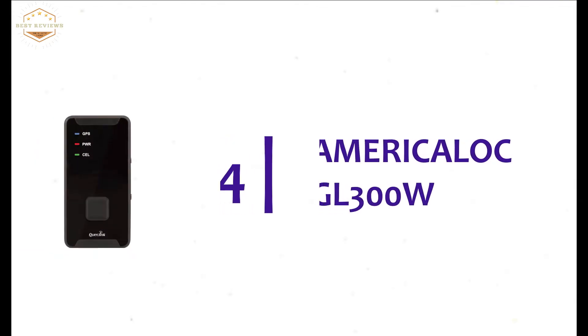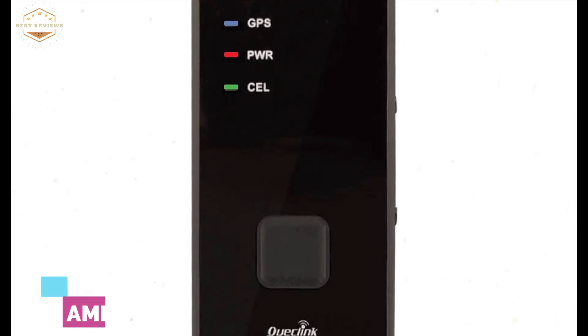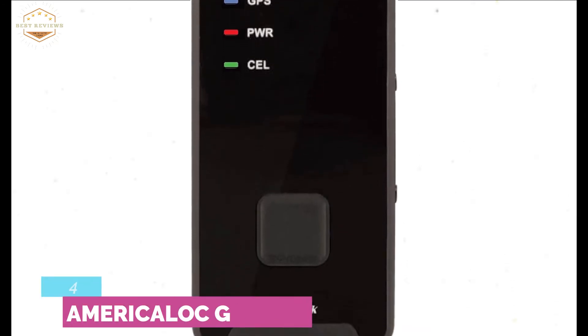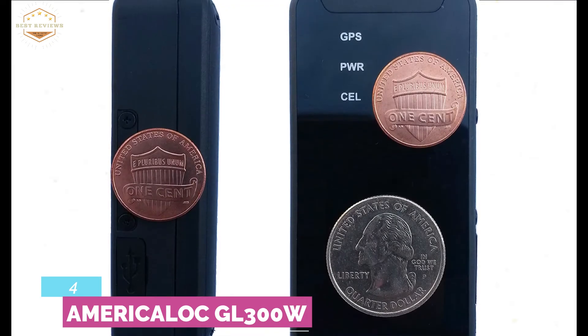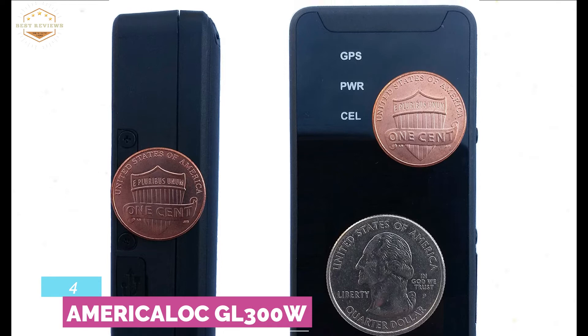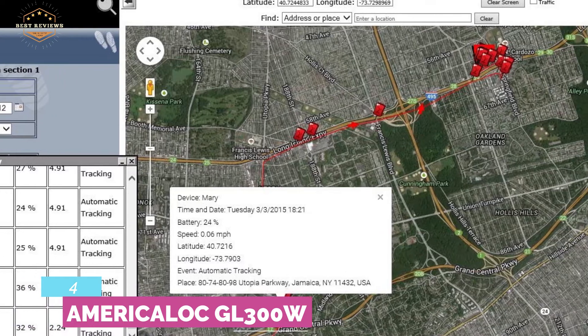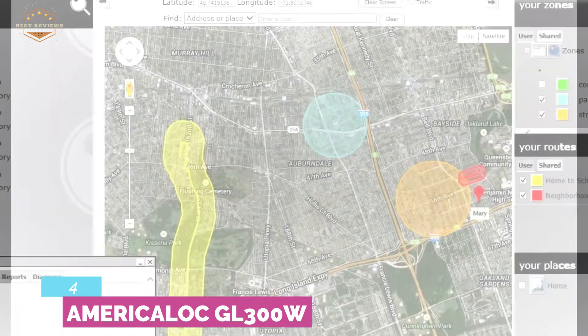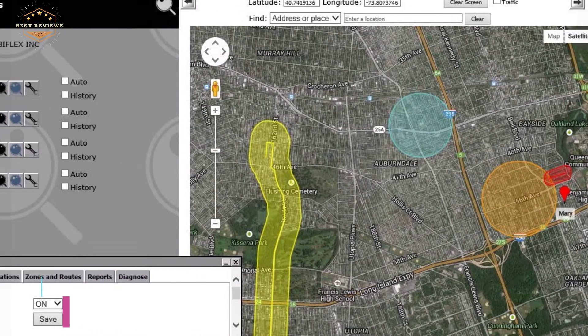Here is item number 4, the AmericanLock GL300W. Looking for a quality item? Then this GPS tracker is for you. There is another version of this tracker, but you will find more useful features with this one. In fact, it provides a longer running time than others due to its long battery life. It is also very efficient for tracking people, assets, and vehicles. Moreover, it's a reliable item for the quality.